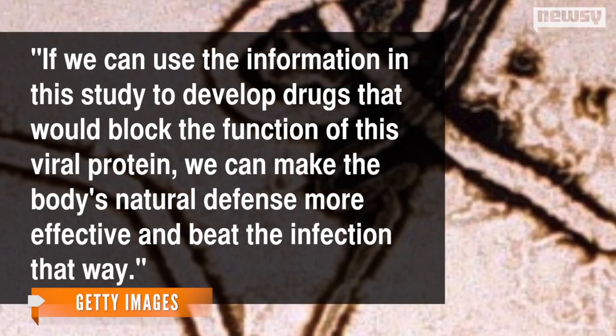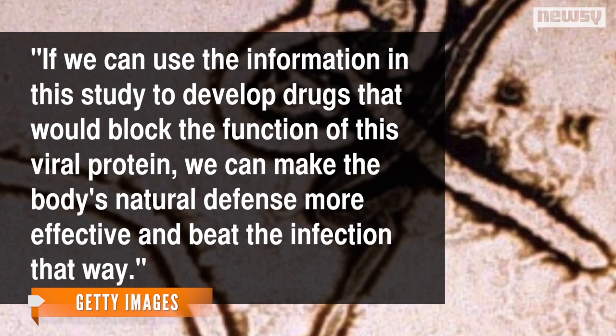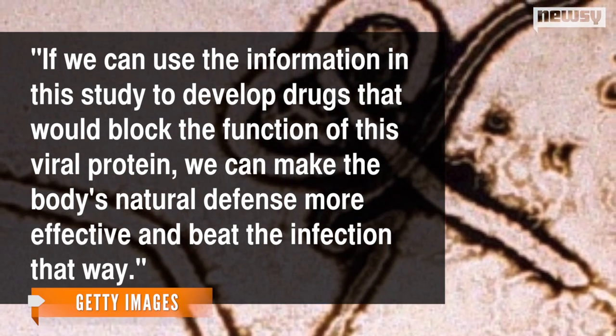"If we can use the information in this study to develop drugs that would block the function of this viral protein, we can make the body's natural defense more effective and beat the infection that way." The new findings come as the World Health Organization continues to look for ways to contain West Africa's deadly outbreak.